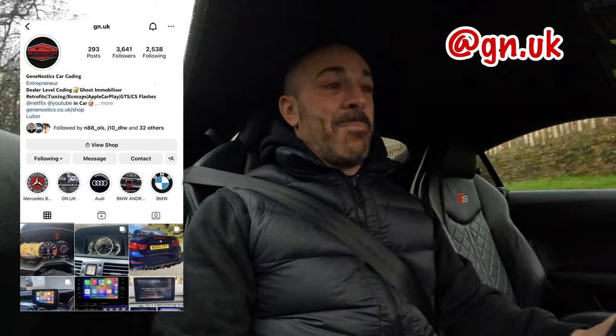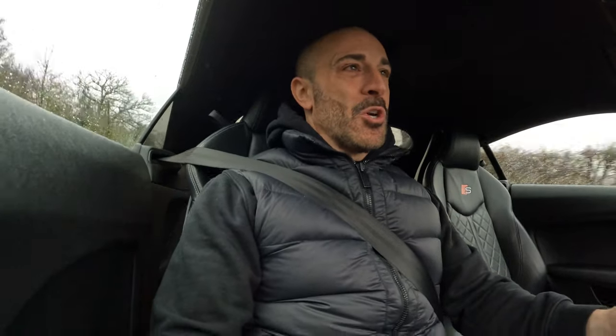Sol does all auto electrical work and he's basically done loads of stuff to my car already. He's given me speed camera alerts, updated my sat nav, and given me loads of extras regarding the actual dash itself. But today, absolutely pissing it down, we're going off to where he is near Luton for quite an interesting upgrade which I'm sure a lot of Audi TT Mk3 drivers will love to have.